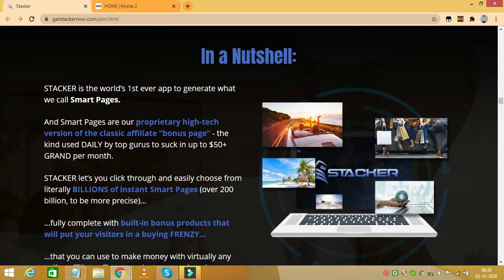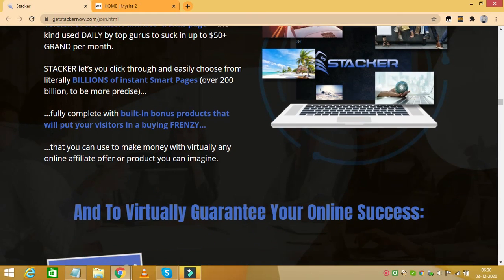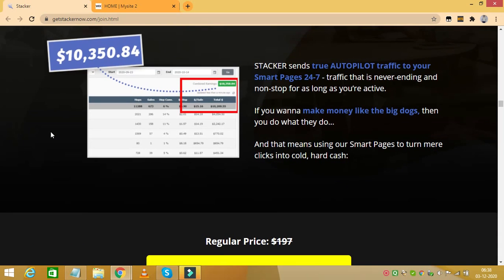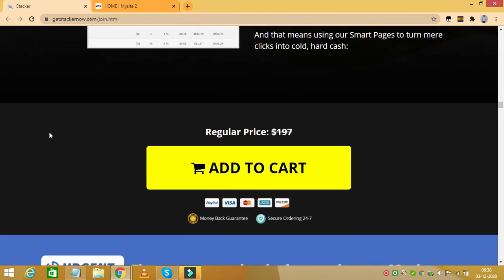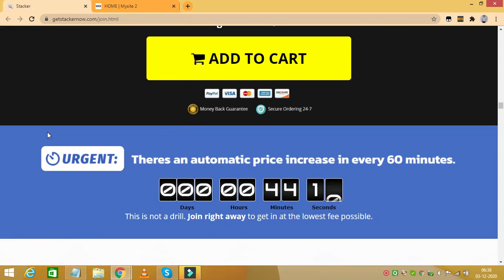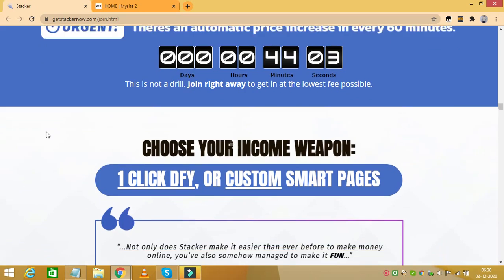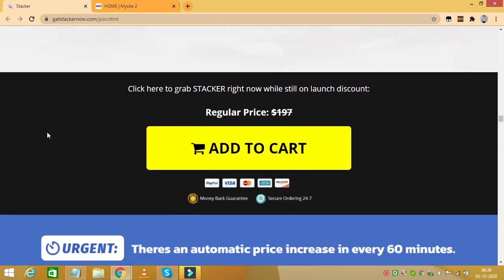The next upgrade is called Stacker's Viral Millionaire App, and it costs $197 with a $97 downsell. This is the final upgrade and it instantly unlocks 500% commission income streams for Stacker app users, enabling them to make up to $900 plus dollars daily off of the best-selling Warrior Plus products. This is an exciting upgrade as it is the perfect fit to explode your income with Stacker Smart Pages, making money with virtually any online affiliate offer or product you can imagine.